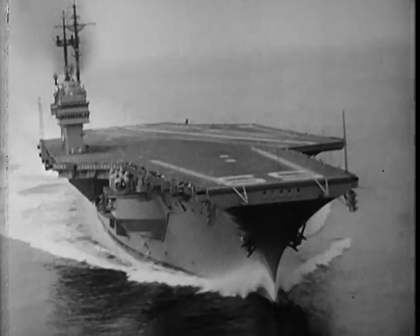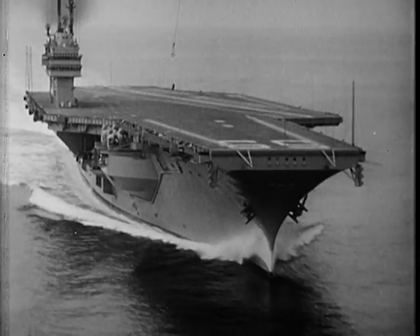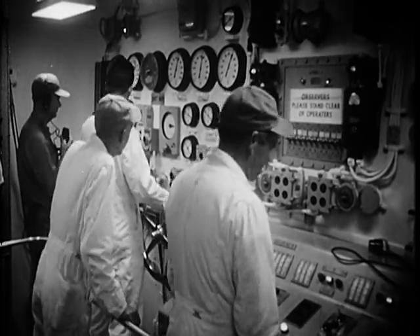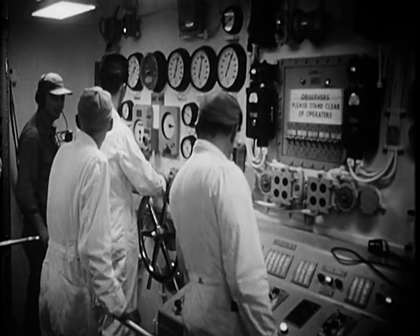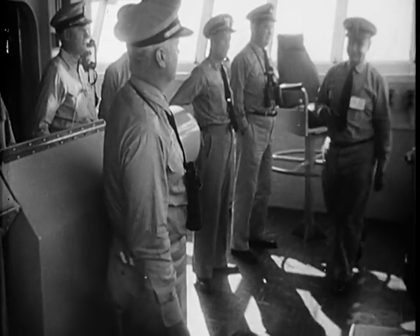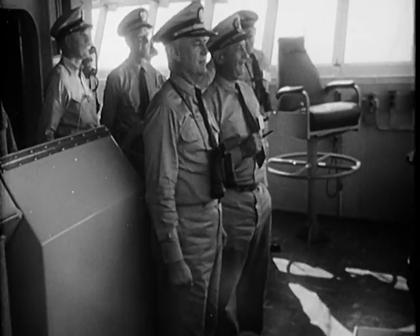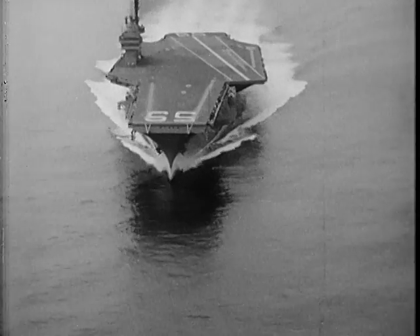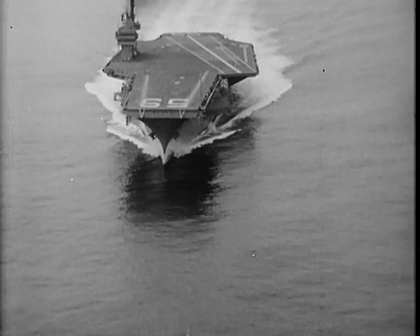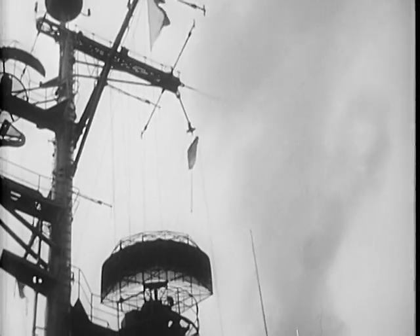Deep inside, 30 feet below her waterline, the fellows in the machinery spaces can't see the ship's surge against the oncoming sea. But they know better than anyone how fast she's going. Their gauges show how smoothly she stepped ahead when they gave her full throttle. And topside, a feeling of confidence and assurance has replaced concern. Homeward bound — the trials were a clean sweep.